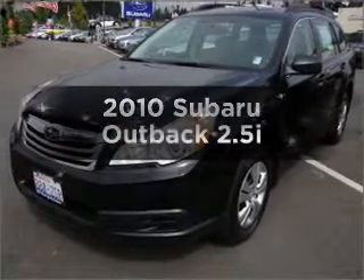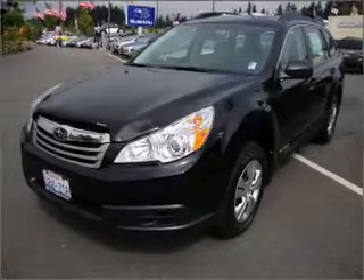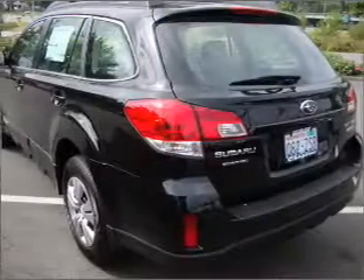Check out this 2010 Subaru Outback. If you're looking for an automobile with great attributes, look no further.